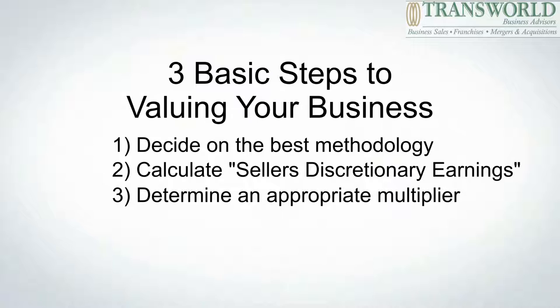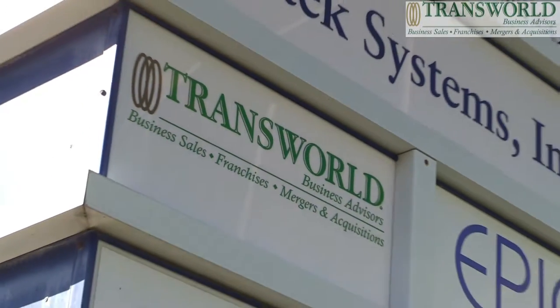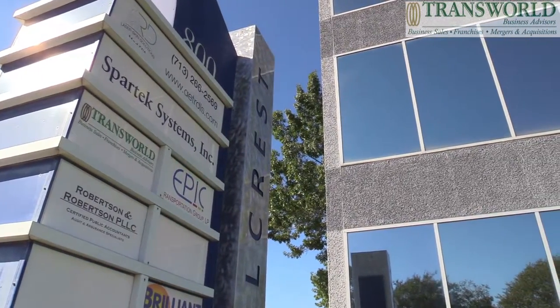With respect to determining the best methodology, there really are ten different methodologies for determining the value of a business. By far the most common for small and medium-sized businesses is the market-based method. What the market-based method does is it looks at businesses that are similar to yours — there are databases that keep track of what businesses sell for. The market-based approach uses data that exists for businesses similar to yours that have sold in the past.